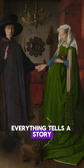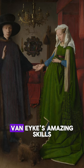But what's the real meaning behind all this detail? Well, it shows off Van Eyck's amazing skills for sure, but it also gives us a glimpse into the lives of wealthy people in the 1400s. It's like a tiny time capsule filled with hidden messages.